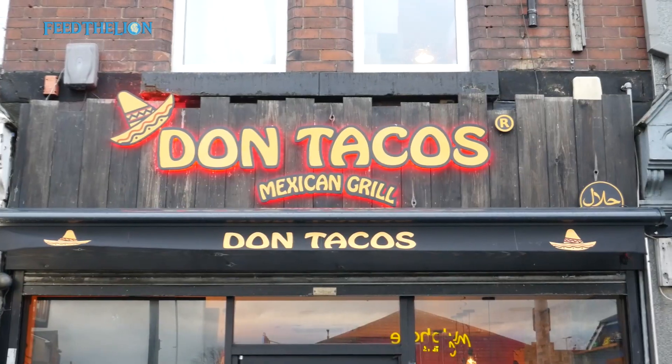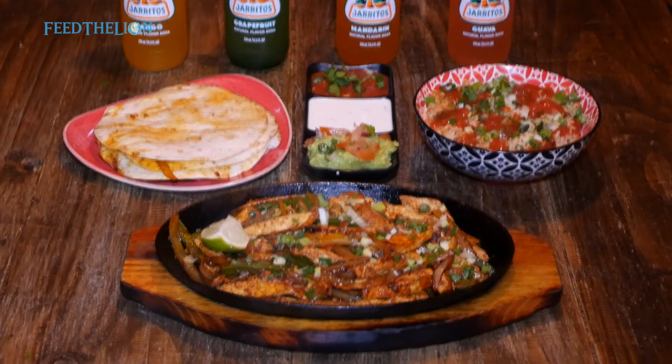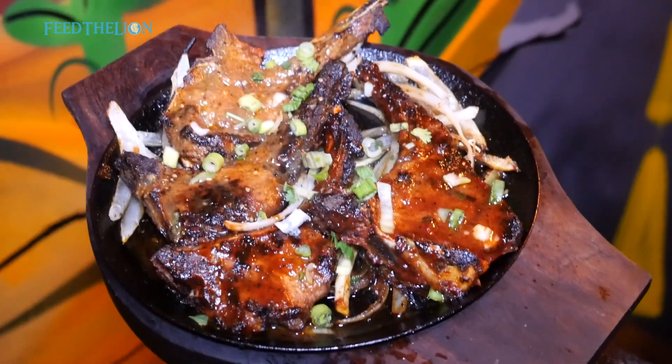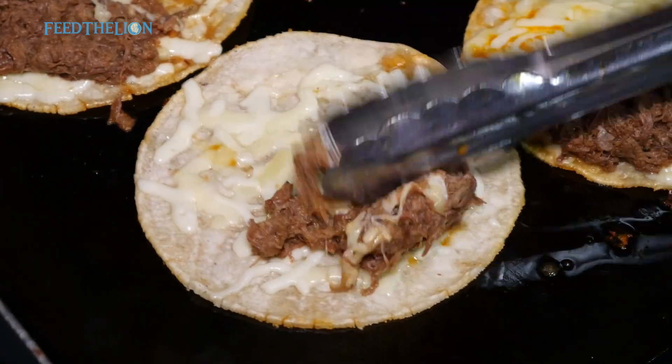Hi, welcome to Don Tacos. We are an authentic Mexican restaurant located in Brushholm. We specialise in fully halal Mexican cuisine. We use an open kitchen to give customers the opportunity to experience authentic Mexican street food.